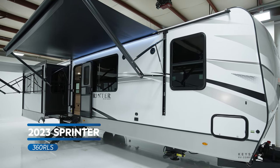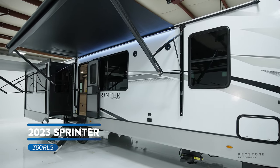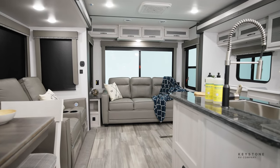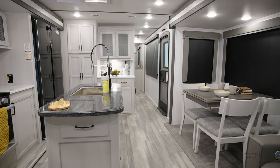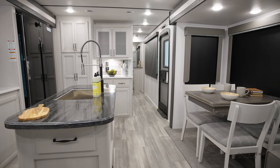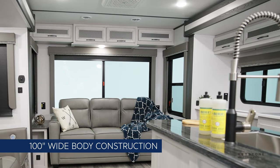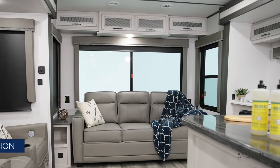Today I'm going to show you the new Sprinter 360 RLS, which is a brand new rear living travel trailer for 2023. Come on, let's go inside. This rear living floor plan has three slides and makes for the perfect couples coach. Built on a 100-inch wide-body platform, the Sprinter travel trailer offers overly spacious living areas featuring 6-foot slide box heights and 7-foot ceilings.